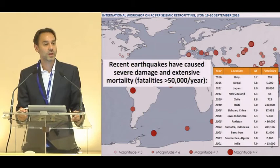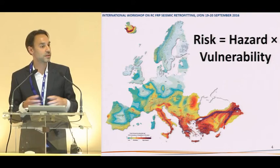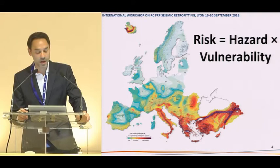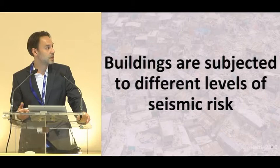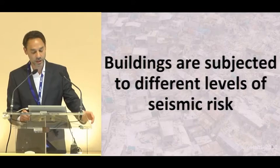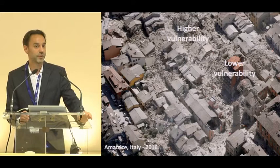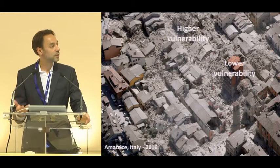We need to deal with this. Seismic risk is a product of hazard and vulnerability. Even if you have the same earthquake striking a certain area — like what happened recently in Italy — different buildings respond in different ways. So you can find a situation where a series of constructions are completely demolished, being highly vulnerable, whilst in the same area other buildings are still standing with lower vulnerability.